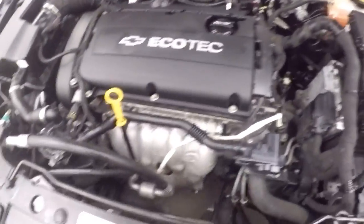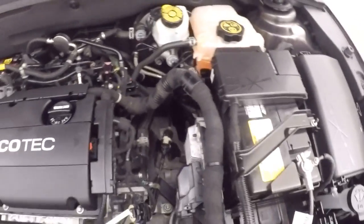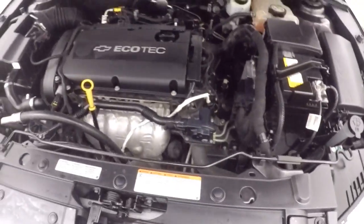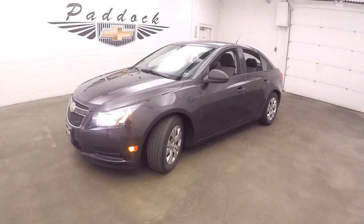This is a 1.8 liter non-turbo four cylinder, plug it on gas, still plenty of power, running nice and smooth. This is a 2014 Chevy Cruze.